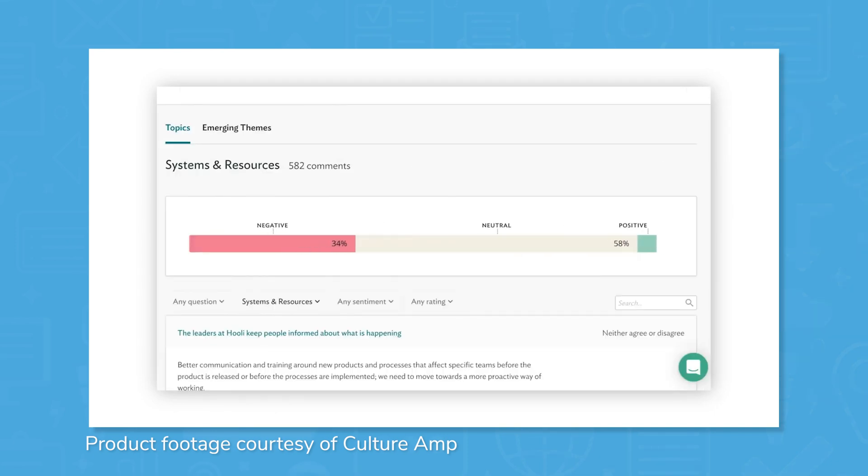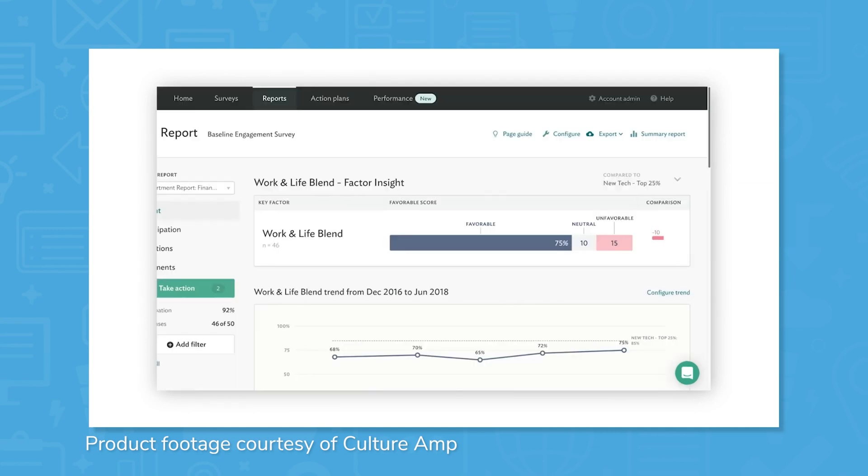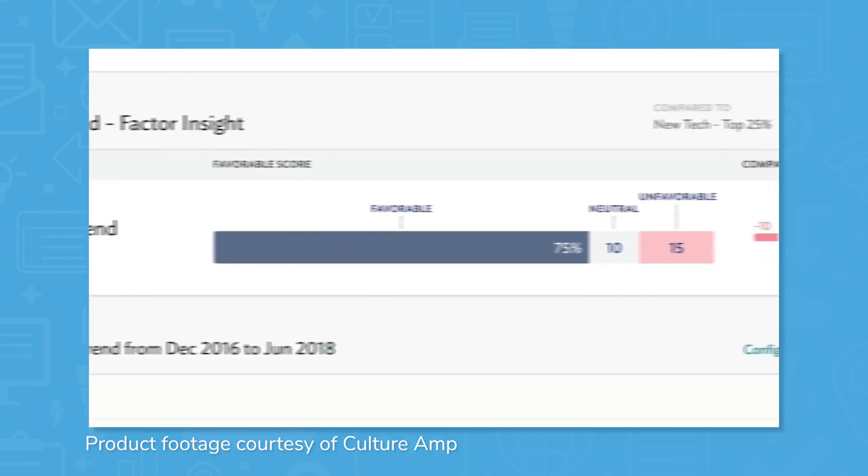Management-level users can then use built-in reporting features to gain insight on engagement and other key factors, with heat maps, trend lines, text analytics, and more.